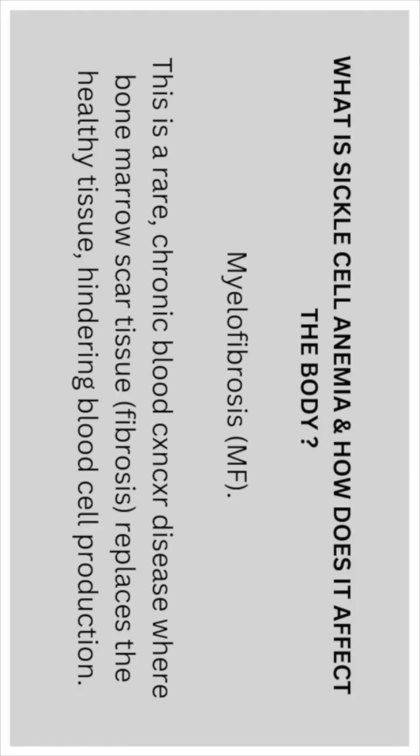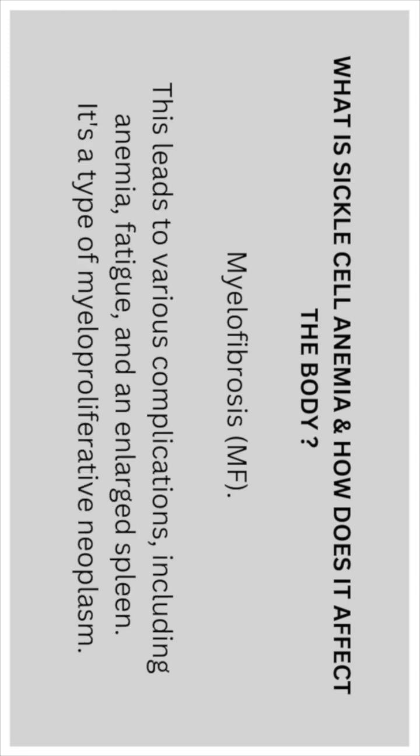Myelofibrosis is a rare chronic blood disease where bone marrow scar tissue (fibrosis) replaces the healthy tissue, hindering blood cell production. This leads to various complications including anemia, fatigue, and enlarged spleen. It is also a type of myeloproliferative neoplasm.